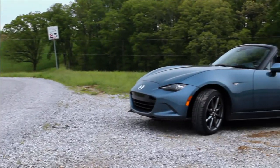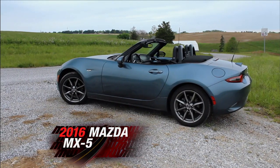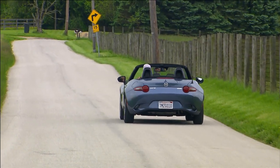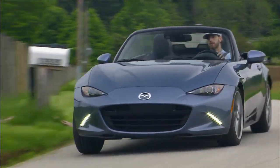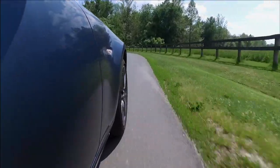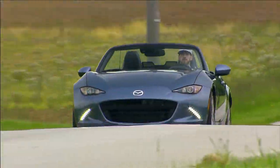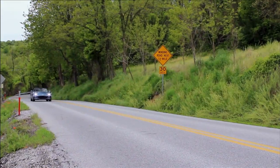Parting may have been sweet sorrow back in Shakespeare's time, but there's nothing sweet about seeing our long-term 2016 Mazda MX-5 Miata leave our lot for the last time. We racked up just over 5,000 miles in our four-month summertime fling with Mazda's revivalist roadster, and we enjoyed every one of them. Lightweight, capable power, and excellent road manners with great driving ergonomics, a simple-to-operate convertible top, and plenty of creature comforts all make this our clear pick for affordable fun. Little else at its price point offers that connected-to-the-road feel that makes driving a true pleasure. And the fact that we had that much fun while averaging 36.8 miles per gallon may be this Miata's greatest feat of all.